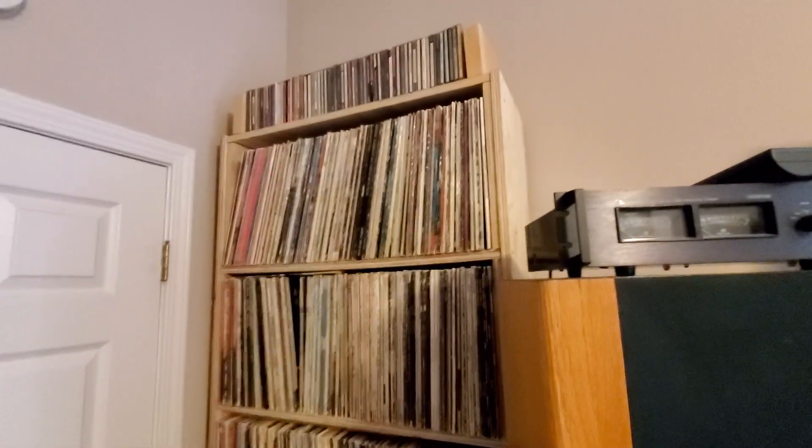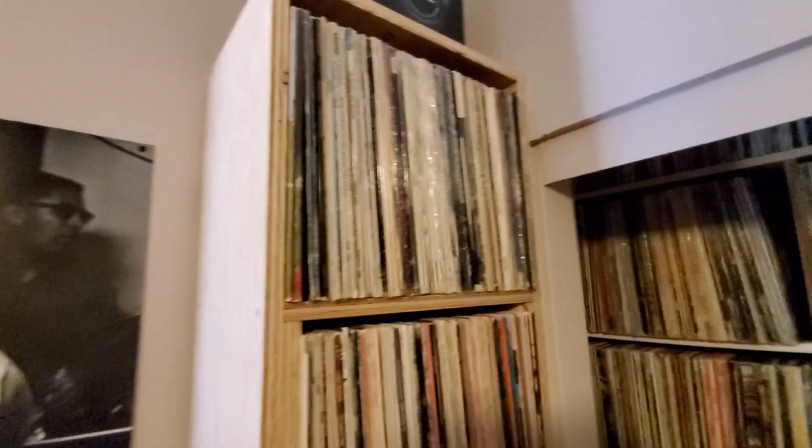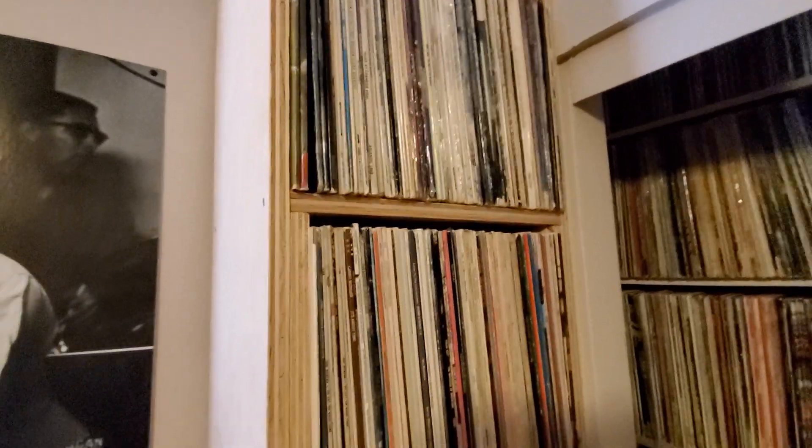I have to maximize the space. The alphabetized records continue on this top shelf all the way down to the bottom shelf. There are six rows on this shelf and they continue alphabetized across the room to this shelf here — continuing on this top row alphabetized all the way to the bottom row. And then it goes up alphabetized continuing on this row, which is another six rows.